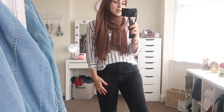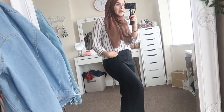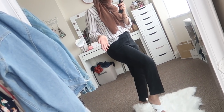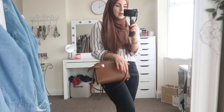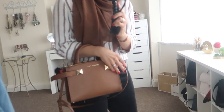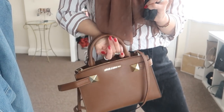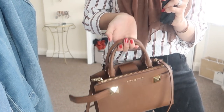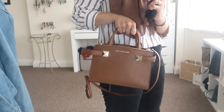I paired the shirt with these mom-style jeans — honestly the comfiest trousers I own. They're the perfect length for a shorter person; I'm five foot four and they fit amazingly. I'd pair this outfit with my Michael Kors bag, which is my current favourite — just the perfect size to carry around.